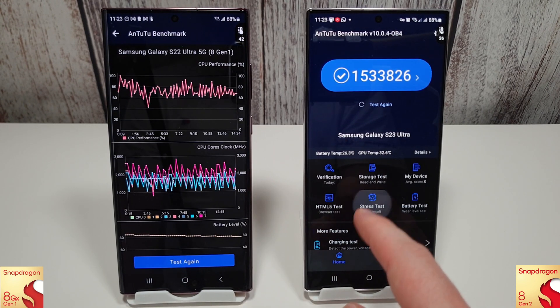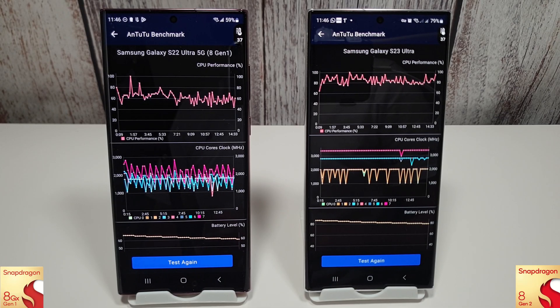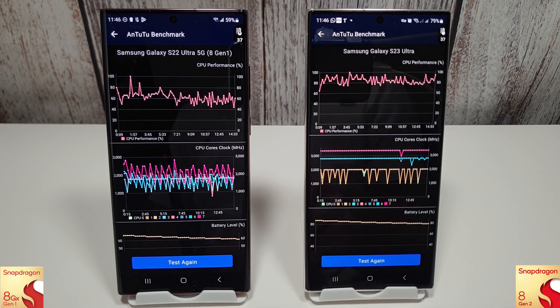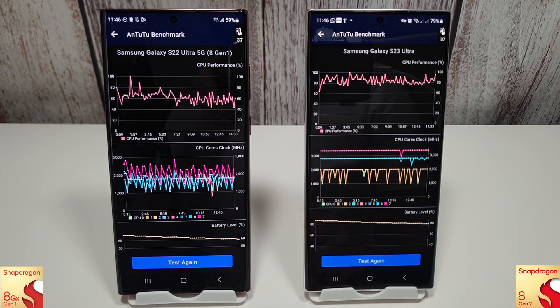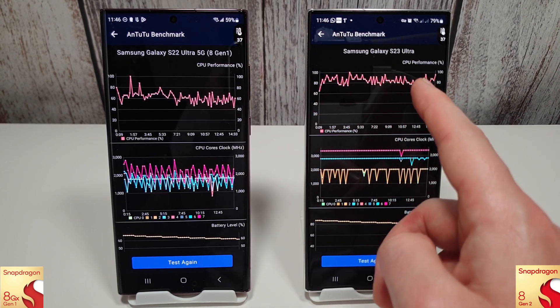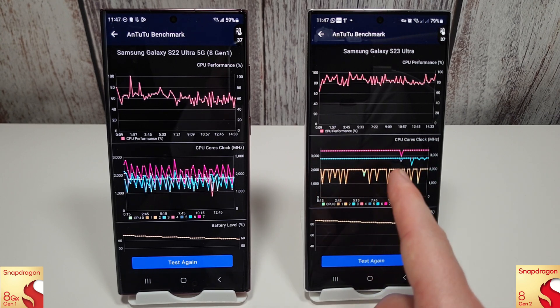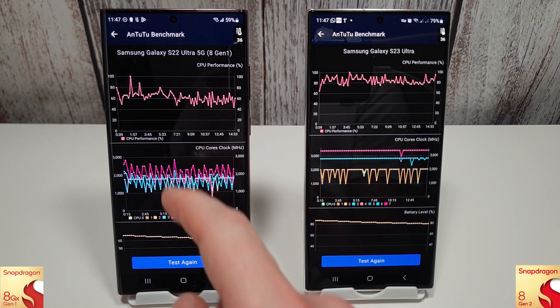Moving on to the 15-minute stress test - after it finishes, the S22 is still not looking very good, hovering around the 60% performance mark for the majority of the test, with cores going up and down and running a bit slower this month. On the S23, however, this is probably one of the best we've ever seen - around 85% for most of the test, popping up to around 90%, with the clocks pretty much locked where they should be. Really fantastic results for the 8 Gen 2, while the 8 Gen 1 has sadly lost a bit of its performance.